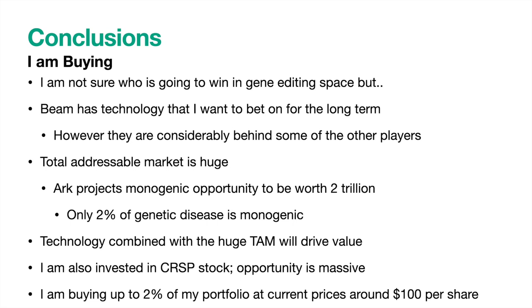Finally, my conclusions. I am not sure who is going to win in the gene editing space. Right now, I think it will be many companies who all fill some part of the market, which is in stark contrast to many other technology stocks that I own. I think Beam has the potential to be one of these companies due to their specialized editing technology. However, they are considerably behind some of the other players in this space, and that will cause me to temper the bet I make on Beam. But don't lose sight of the massive market opportunity — ARK Invest projects the monogenic disease opportunity to be worth about $2 trillion, and monogenic diseases only make up about 2% of all diseases. That would mean with a PS ratio of 1, Beam would only have to get a 3% market share of the monogenic market to 10x from here and be worth $60 billion. Beam's proprietary technology, coupled with a huge market to address, will be what drives the value of this company going forward.